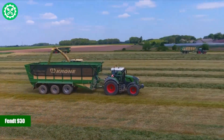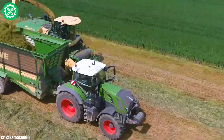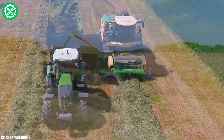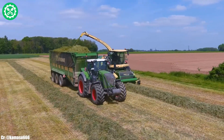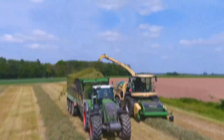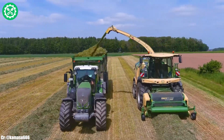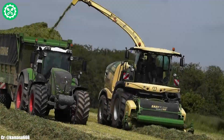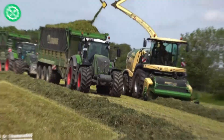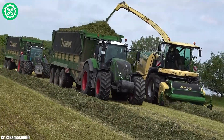FENT 930. The FENT 930 is a powerful and versatile tractor designed to excel in a variety of agricultural tasks. With a robust engine delivering substantial horsepower, the FENT 930 is well-suited for demanding field operations, including tillage, planting, and heavy-duty hauling. Known for its innovative Vario transmission system, this tractor provides seamless speed control and efficiency, adapting to varying field conditions with ease.